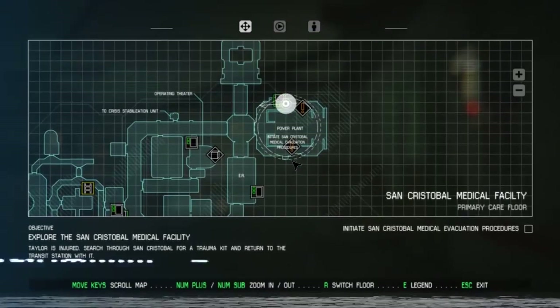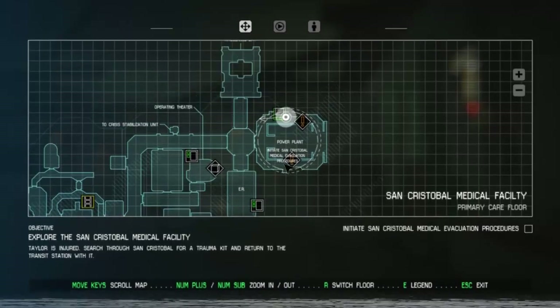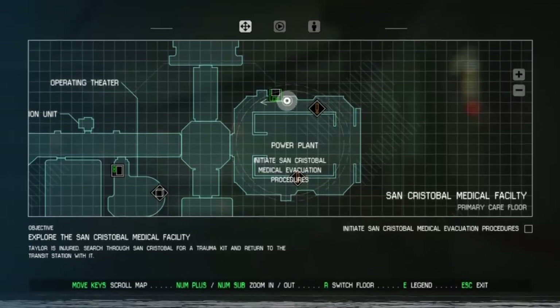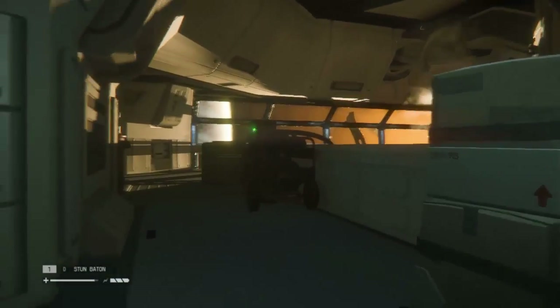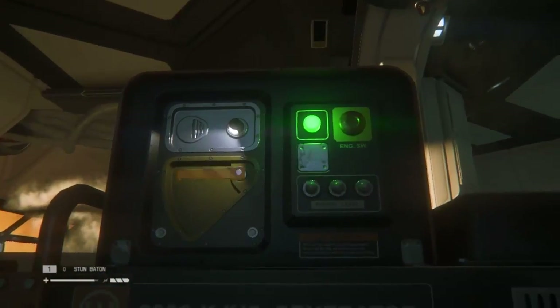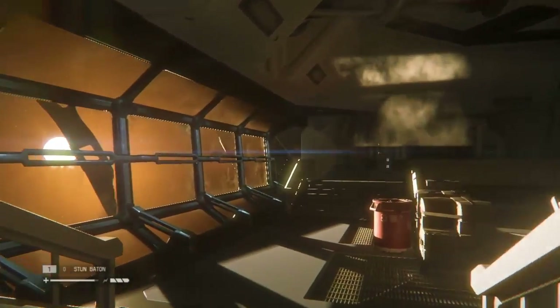We found the trauma unit. What we're actually trying to find is a way out of here. Somewhere there should be an evacuation procedure. We need to find out what it is. I think there are generators around and I don't know if these are things we're supposed to activate or not. We'll come back to that — there must be a terminal or something.